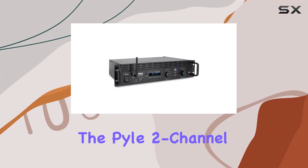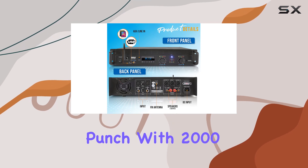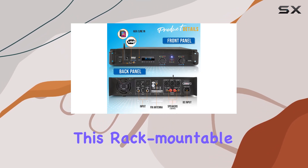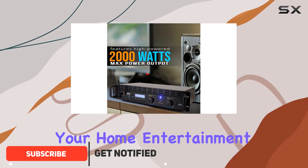Today we're diving into the Pyle 2-channel Bluetooth power amplifier — a beast of a device that packs a punch. With 2000 watts of power, this rack-mountable pro audio amplifier is a versatile addition to your home entertainment setup.